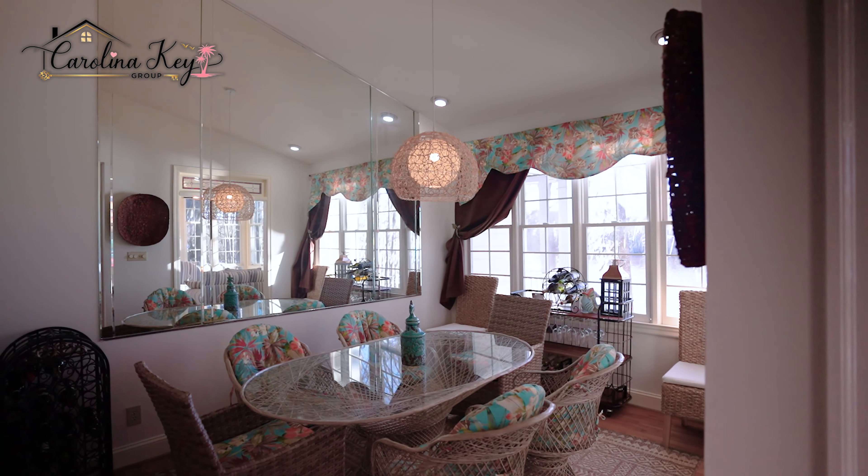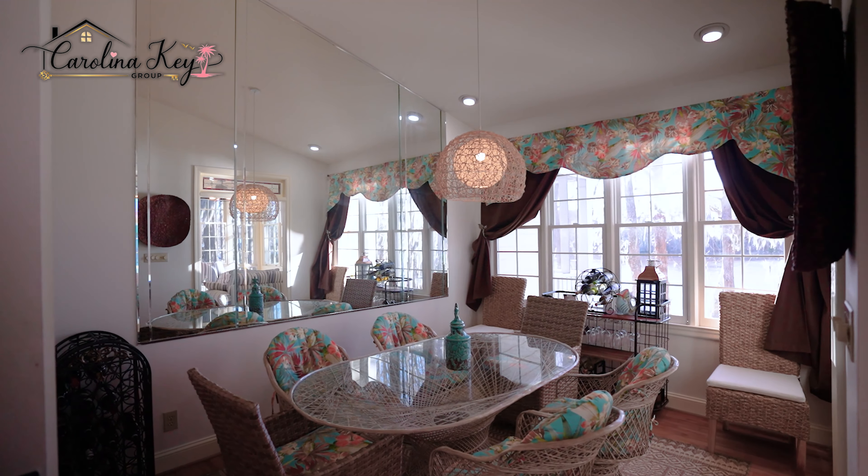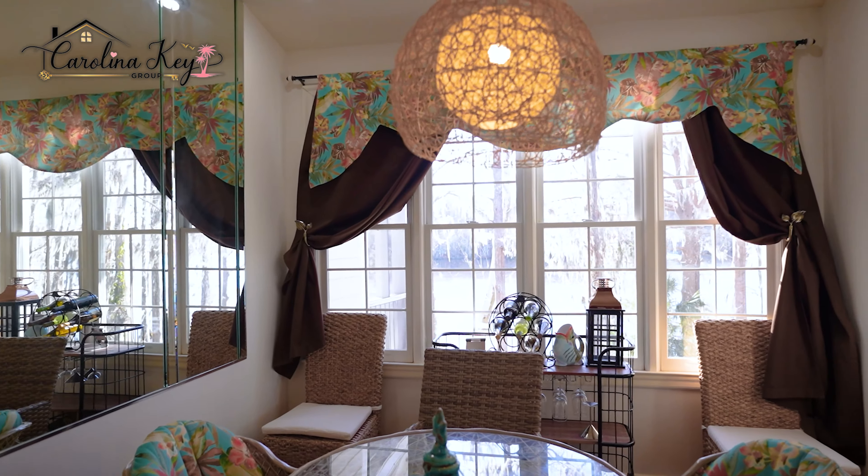My favorite feature of this home is the bright and airy Carolina room. Imagine sitting here drinking your morning coffee with the light shining through over the Intracoastal Waterway, with these newly installed hurricane-grade windows.